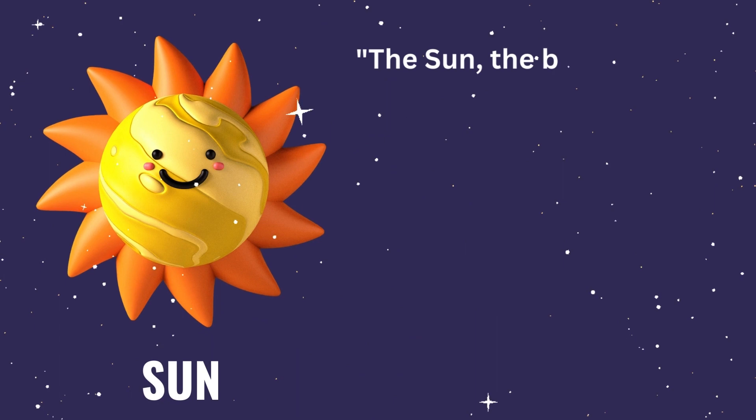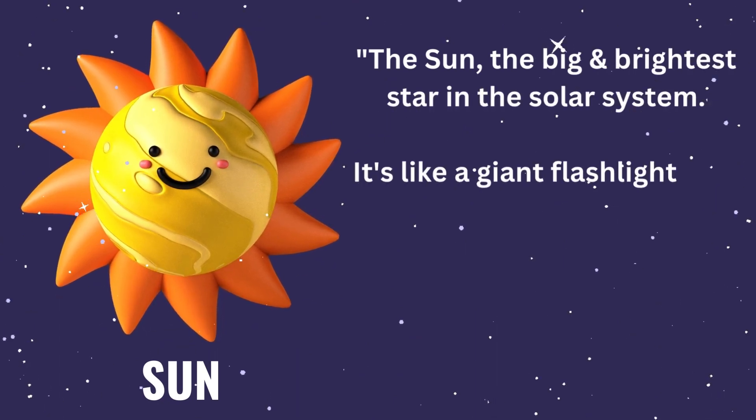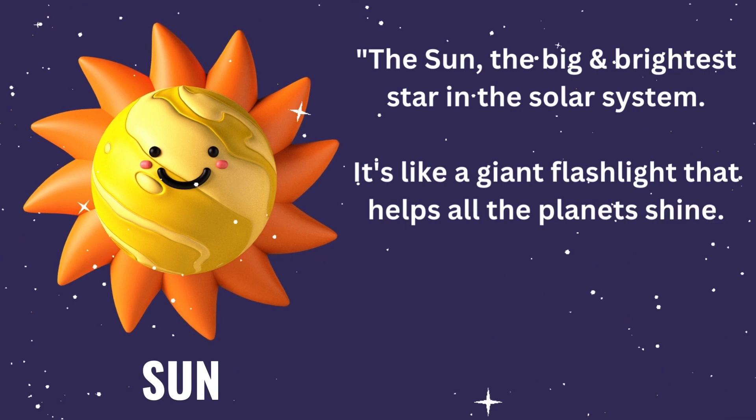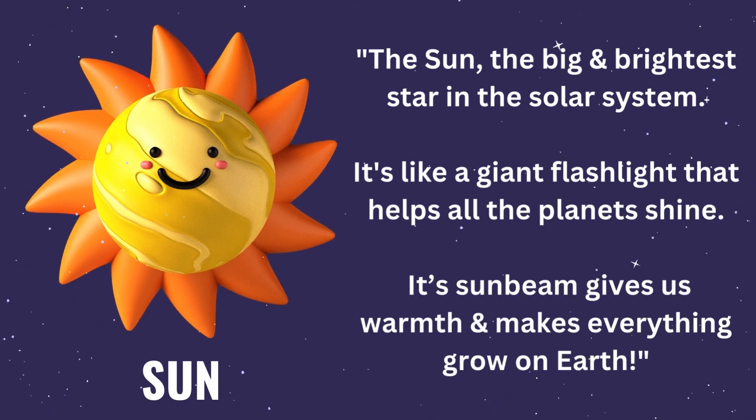Our journey begins with the sun, the big and brightest star in the solar system. It's like a giant flashlight that helps all the planets shine. Its sunbeam gives us warmth and makes everything grow on Earth.